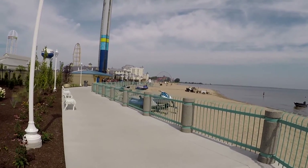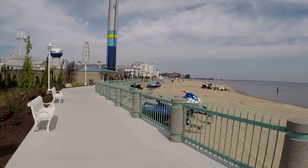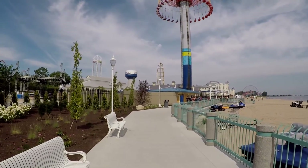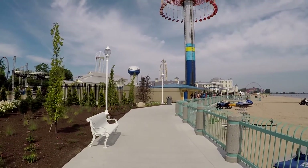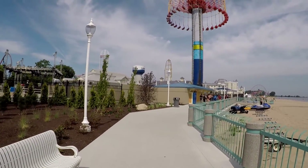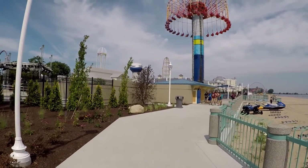Directly ahead way down there you can see all the colors — that is the water park here at Cedar Point. And a little to the left of the Windseeker way back there is Top Thrill Dragster, the 420-foot Stratacoaster — the original Stratacoaster with a 120 mile-an-hour launch. That's really fun.